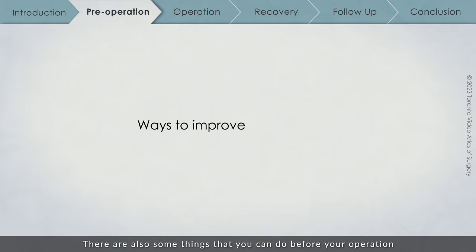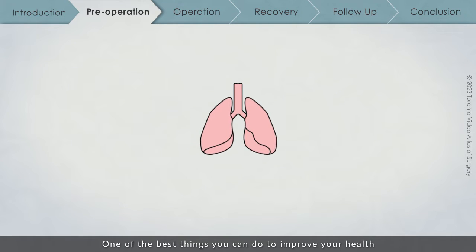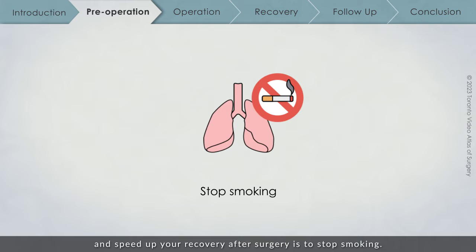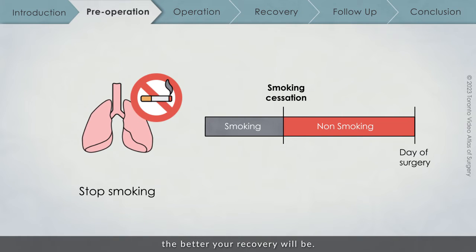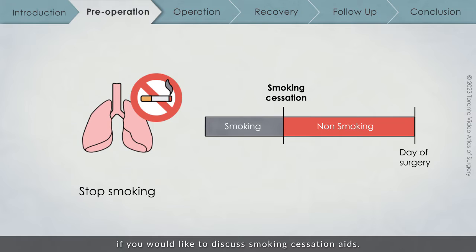There are also things you can do before your operation to improve your recovery. One of the best things you can do to improve your health and speed up recovery after surgery is to stop smoking. The more smoke-free time before your operation, the better your recovery will be. Talk to your family physician or surgical team if you would like to discuss smoking cessation aids.